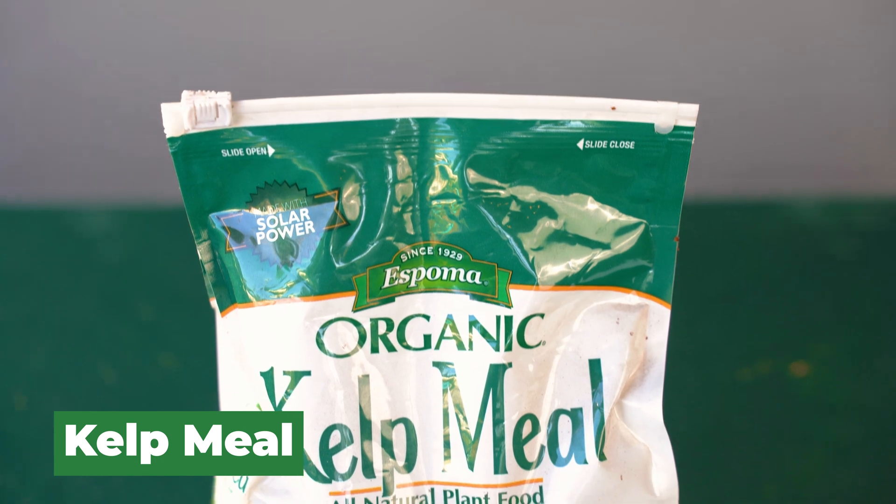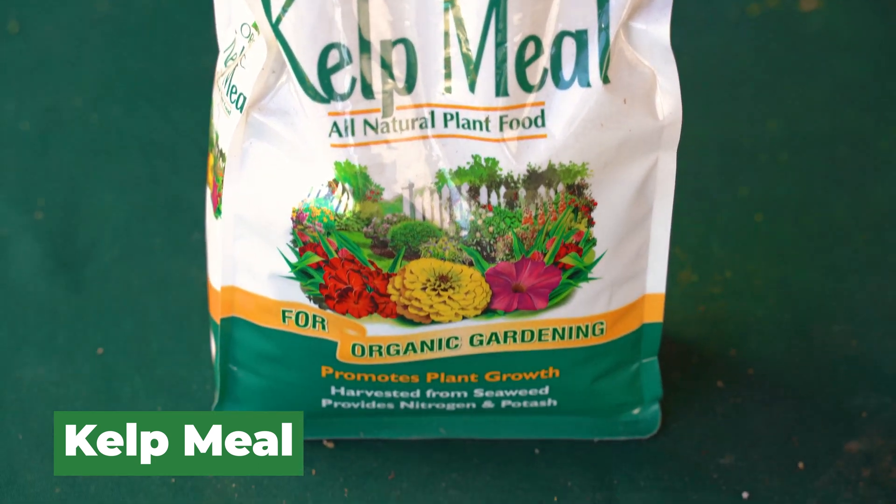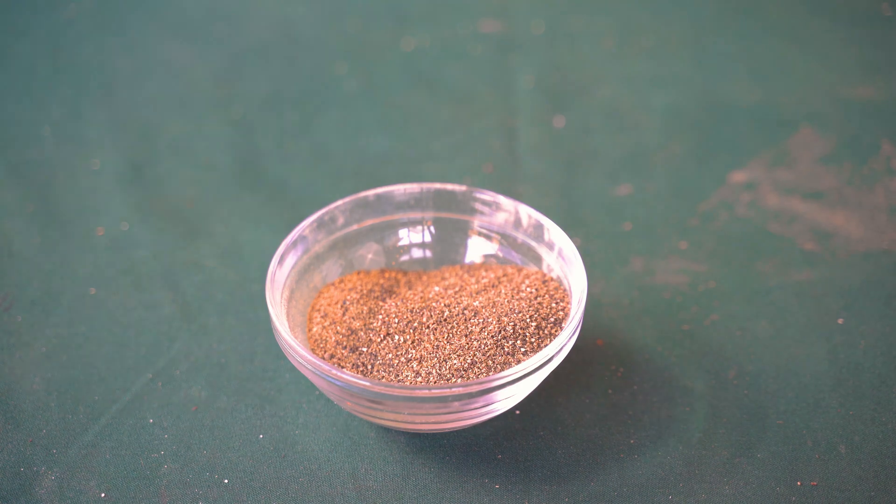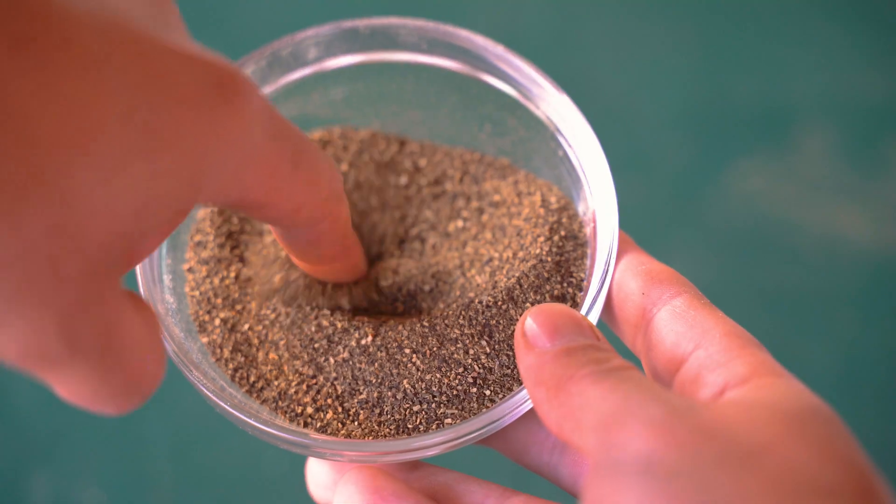For someone who's coastal like myself, kelp meal is near and dear to my heart. You could actually go out and harvest kelp and process it into your own organic fertilizer — with a fishing license you can harvest maybe 10 pounds a day. Kelp is one of the fastest growing plants on earth and has a ton of trace minerals. It's not super high in the three main macronutrients — it's a 1-0-2 — but there are so many trace minerals in it that it's one of my most used organic amendments. I'll just broadcast it into the garden with a measuring cup. You can't really overdo it.